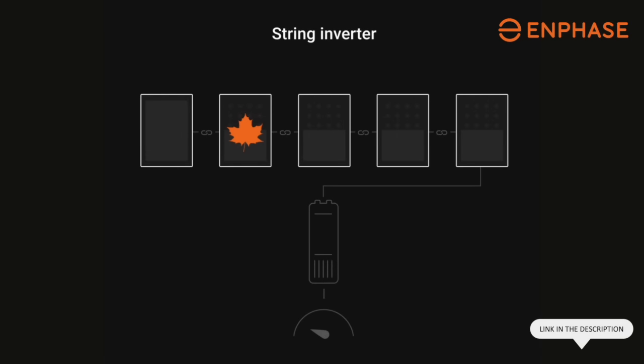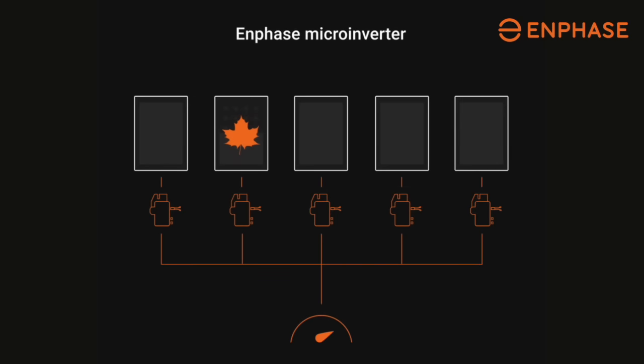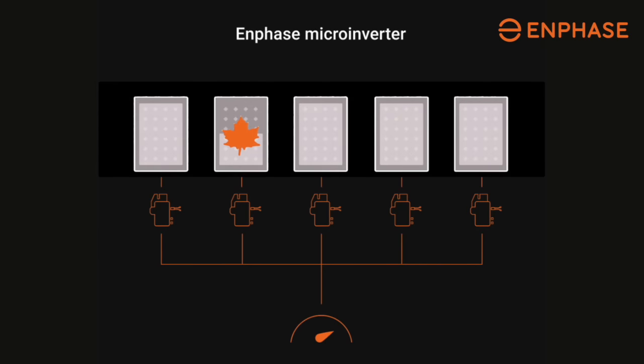In marketing material from Enphase, a leaf having fallen onto one of the panels reduces the output of all the other panels after it. The first panel appears unaffected, but the power output of all the other panels reduces. With a microinverter, the power output of the panel with the leaf reduces, but the other panels are unaffected.